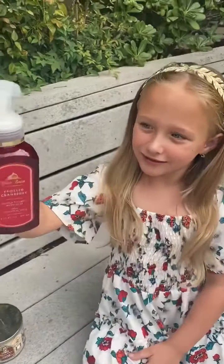And then this one is Frosted Cranberry. This is one of the White Barn ones and we got two of these because I love this scent so much. It reminds me of Christmas!